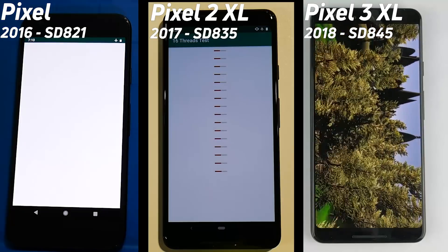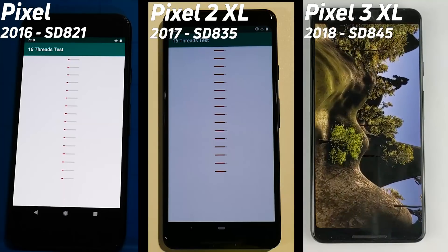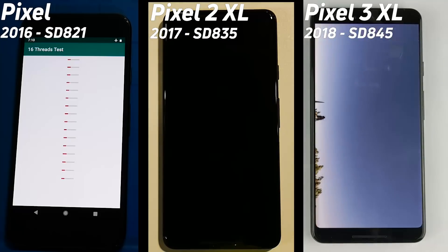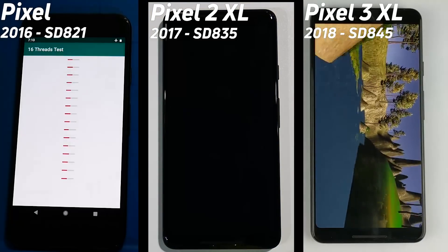The Pixel 3 is now into the Unity test. The Pixel 3 has the Adreno 630, which is one generation later than the GPU found in the Pixel and the Pixel 2, which both have the 500 series — the 530 in the Pixel and the 540 in the Pixel 2. It will be interesting to see what numbers we get out of the GPU test runs.